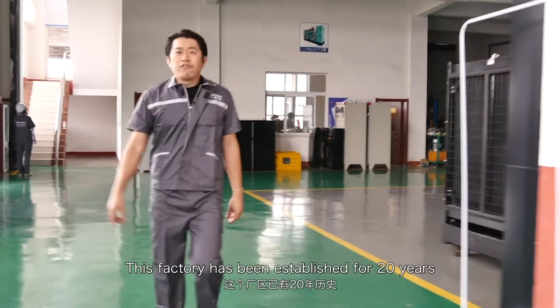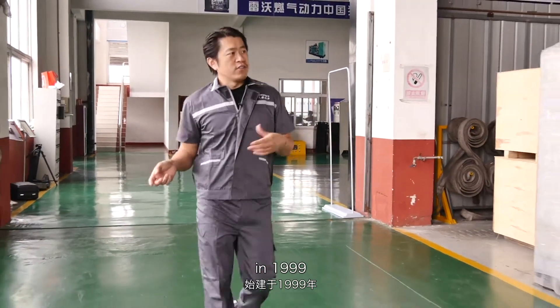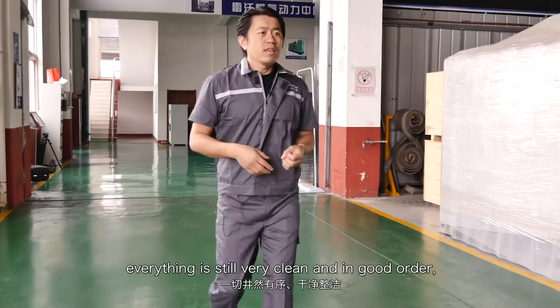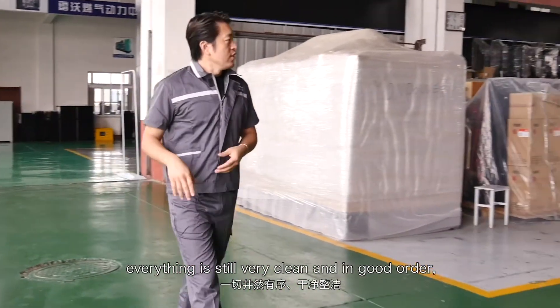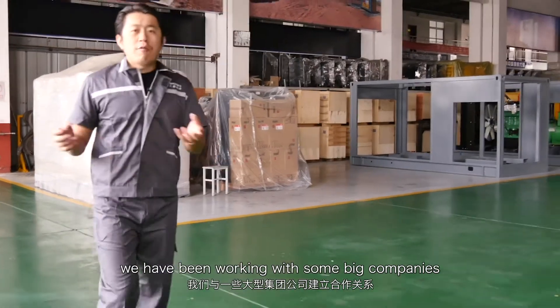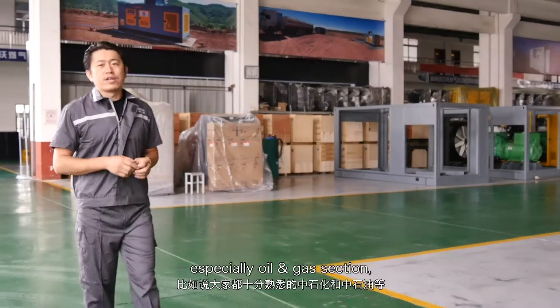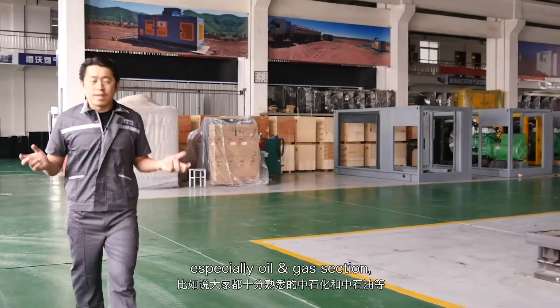This factory has been established for 20 years, since 1999. Everything is still very clean and in good order. We have been working with some big companies and big groups, especially in oil and gas sectors.